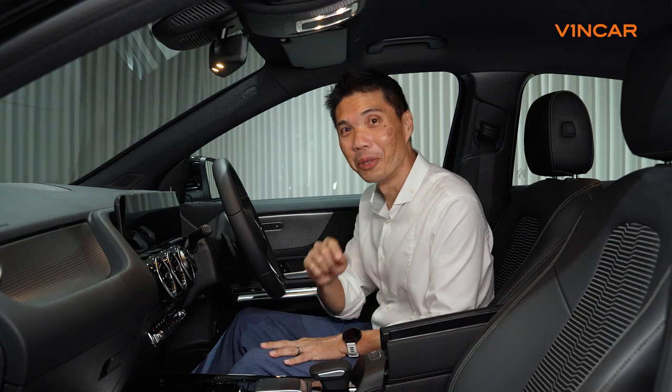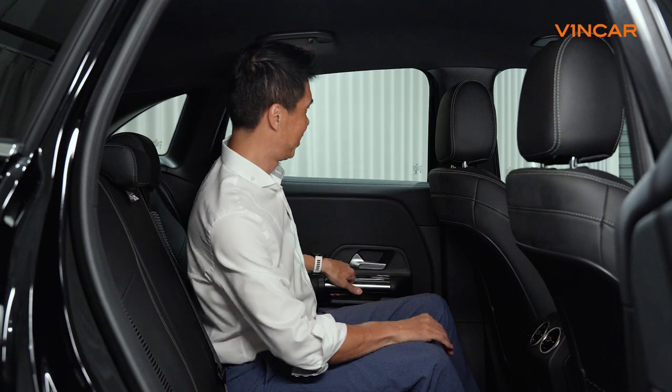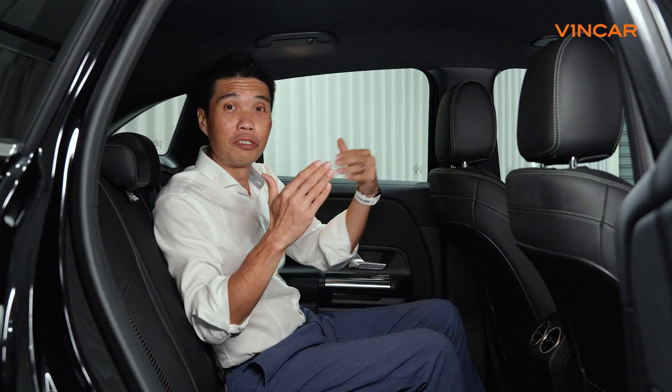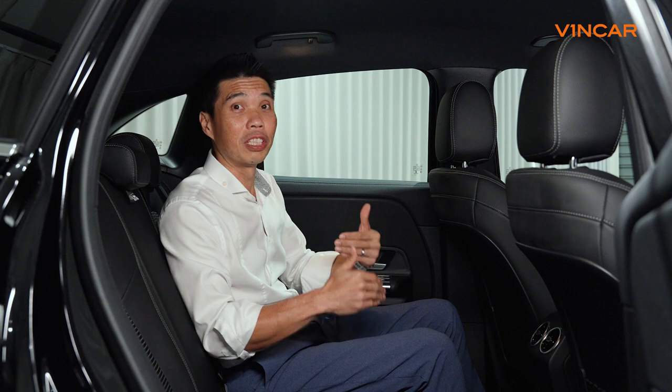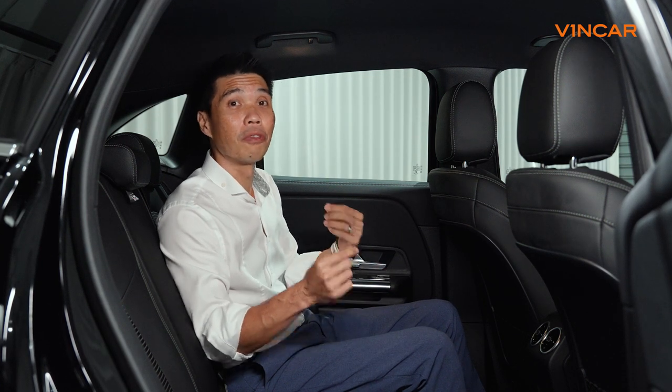Let's hop onto the back to find out more. While external dimensions have been trimmed, interior space has actually grown — a testament to the designers' ability to extract more from less.